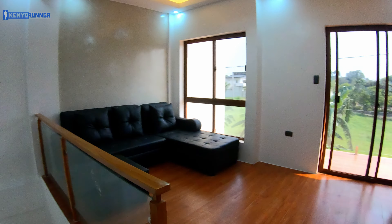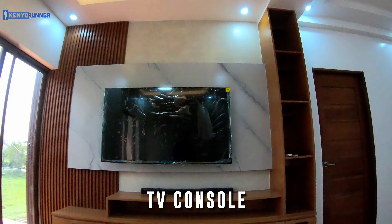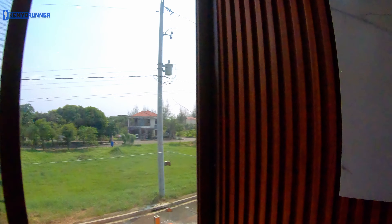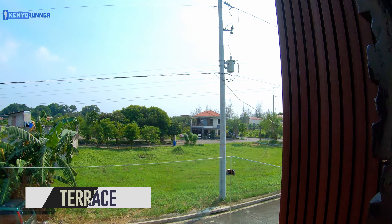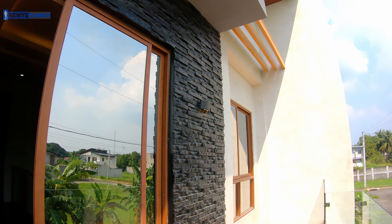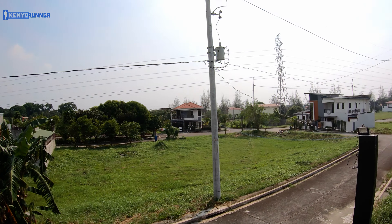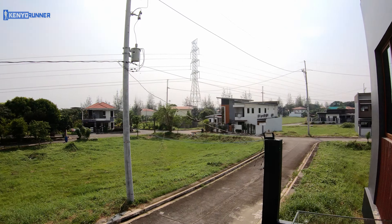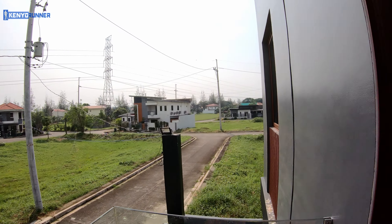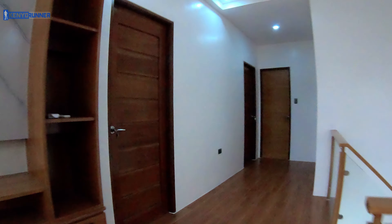This is the second floor living area, also the family area. This family area has a TV set. And here is the terrace of this house. You can see the neighborhood and subdivision from here. There is also deco stone cladding.